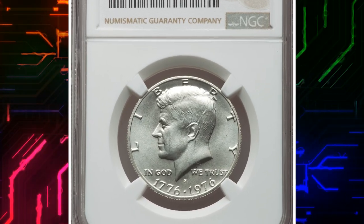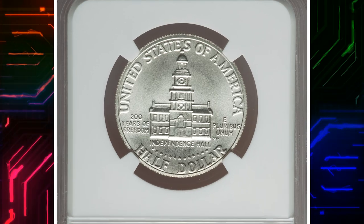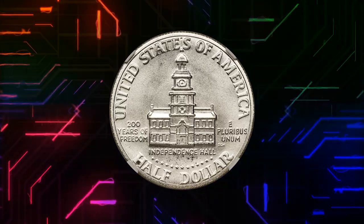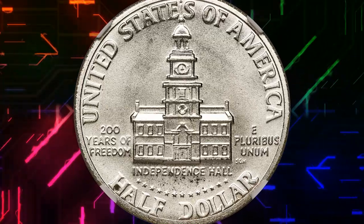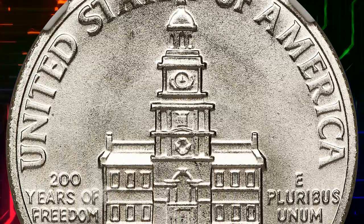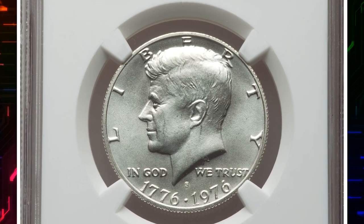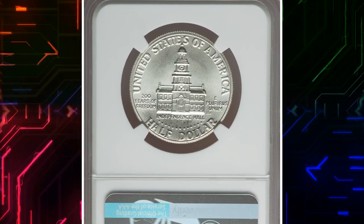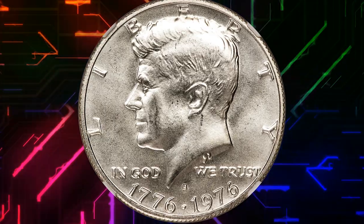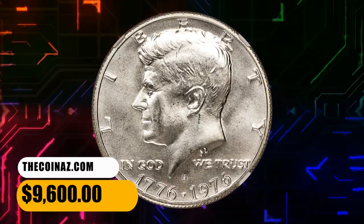Number 5. This is the Bicentennial 1976S 50-cent piece in MS69 condition. The nation's Bicentennial celebration was widely celebrated and special reverse designs for the quarter, half dollar, and dollar were created to mark the occasion. The coins all showed a dual 1776–1976 date on the obverse. The half dollar reverse featured Independence Hall, with a centerpiece designed by Seth G. Huntington. In addition to regular clad coinage, 11 million silver clad uncirculated specimens were struck and 4 million silver clad proofs were struck for collectors. This magnificent silver clad MS69 specimen exhibits sharply detailed design elements and virtually flawless, lustrous surfaces. It was sold for $9,600.